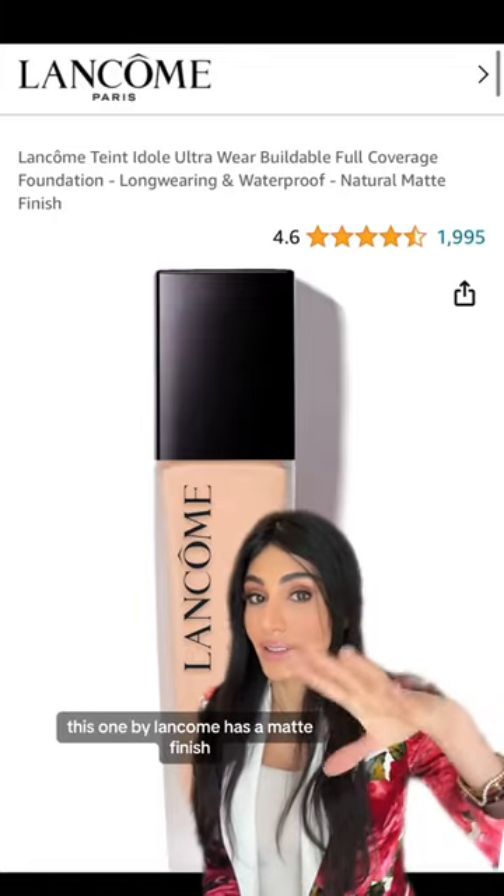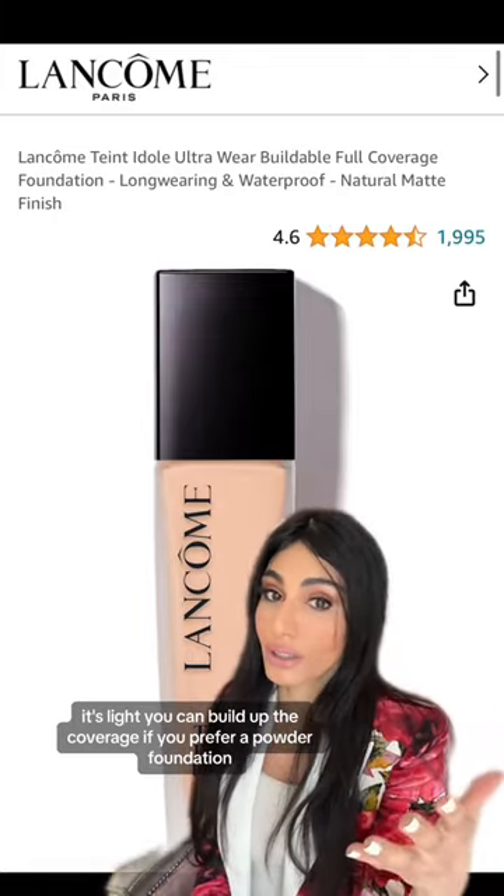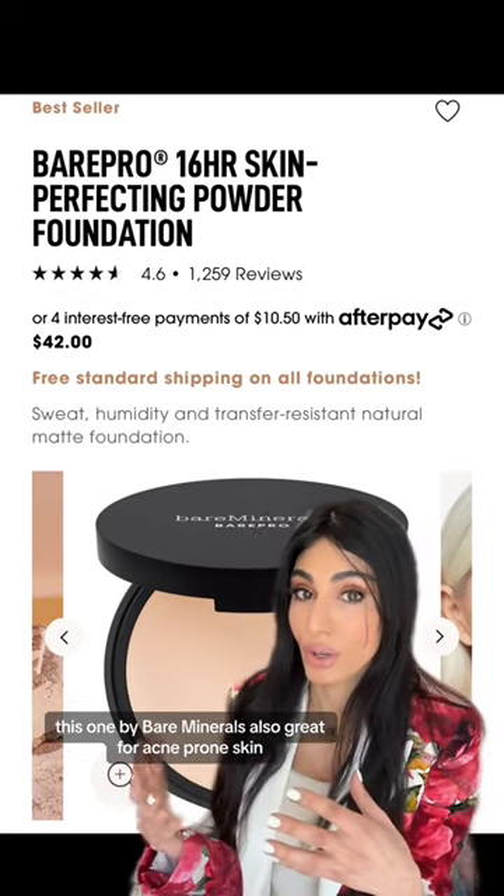This one by Lancôme has a matte finish. It is breathable and light, and you can build up the coverage. If you prefer a powder foundation, this one by Bare Minerals is also great for acne-prone skin.